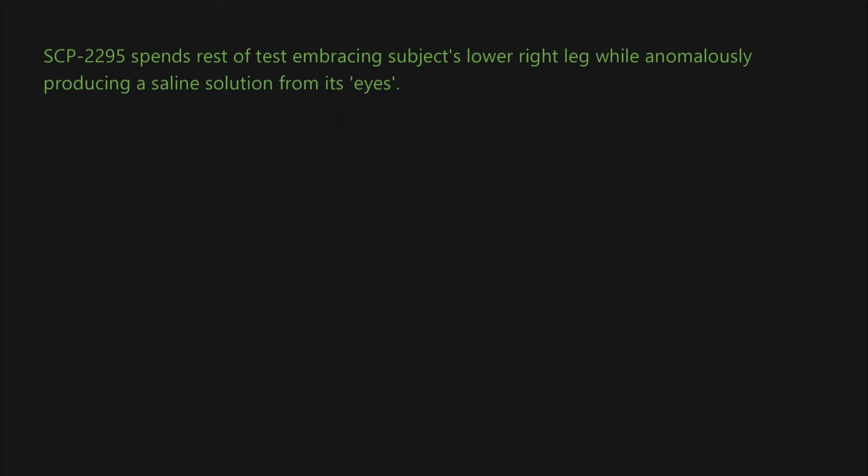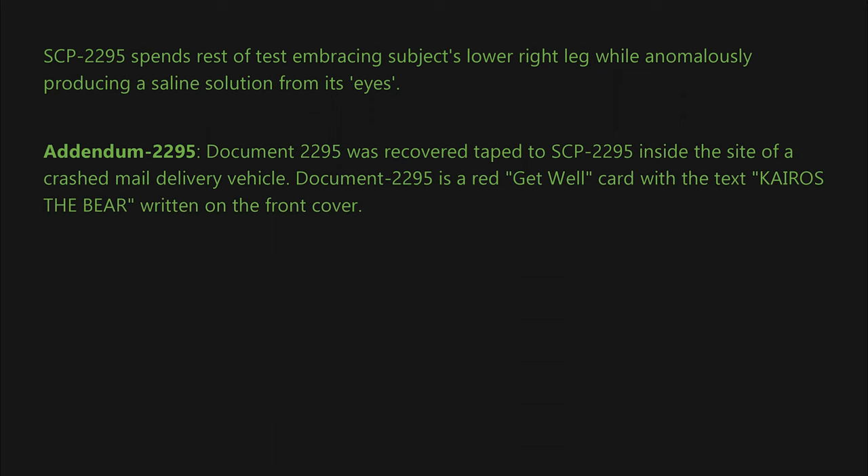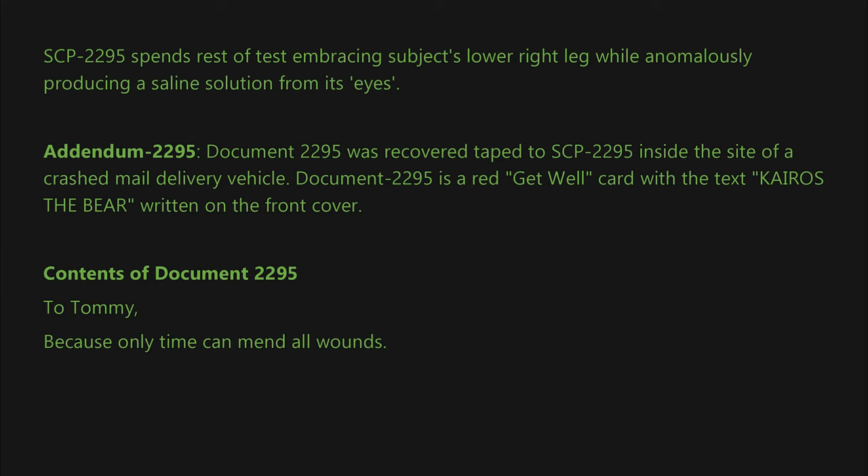Addendum 2295: Document 2295 was recovered taped to SCP-2295 inside the site of a crashed mail delivery vehicle. Document 2295 is a red get well card with the text 'Keros the Bear' written on the front cover. Contents of Document 2295: 'Tatami, because only time can mend all actions — affect all wounds. Love, Grammy.'